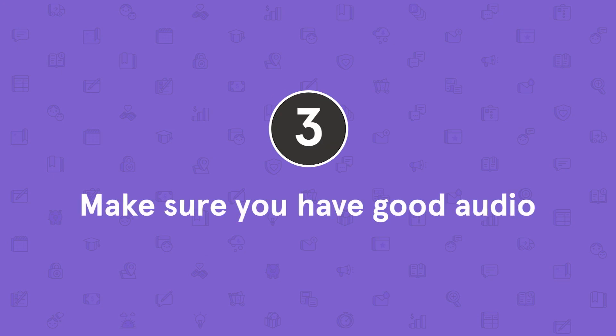The technical side of your presentation can also benefit from run-throughs. Be sure to test your equipment — is the camera pointed the right way? Are your slides displaying the way you intended? Is the video stream stable? And how does your audio sound? This actually brings us to tip number three: make sure you have good audio.